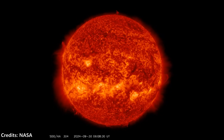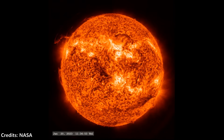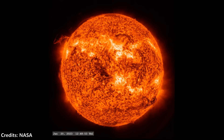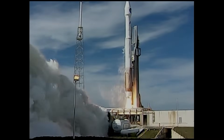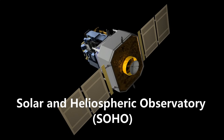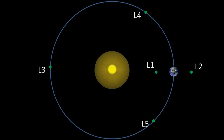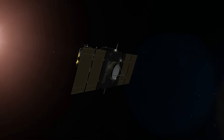Given the potential problems solar flares and CMEs can cause, it is crucial to study the Sun in great detail. Only by doing so can we predict such events in advance and take the necessary precautions. To achieve this, NASA and the European Space Agency have conducted several space missions. One of the most notable is the Solar and Heliospheric Observatory, positioned at the L1 Lagrange point between the Sun and Earth, which allows continuous observation of the Sun while maintaining constant communication with Earth.